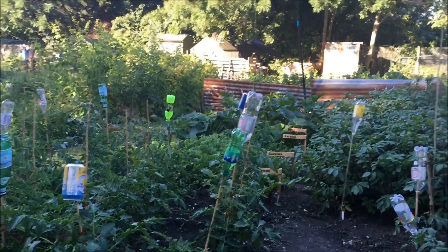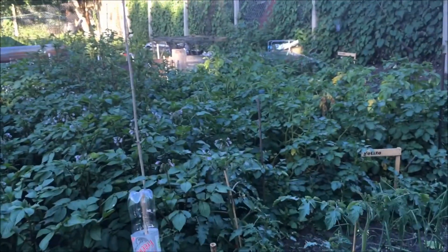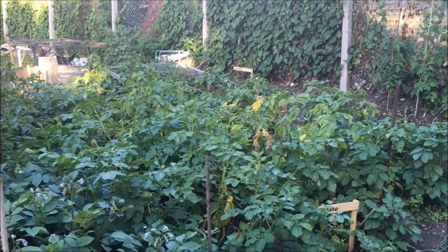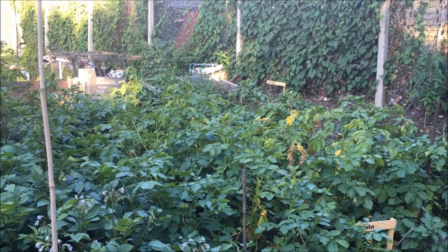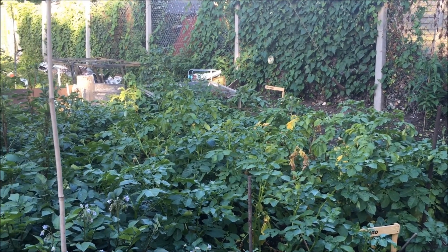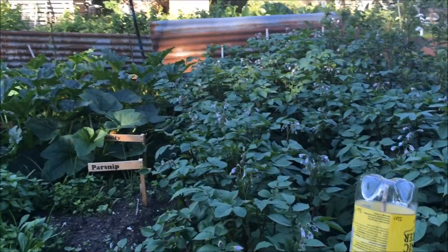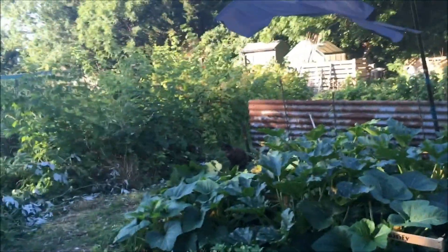We've got quite a lot of potatoes in now. Our first early is beginning to look a bit sad and we're going to have a go at digging some of those up and seeing whether we've got any potatoes. Red Duke of York will probably be the first to come up as it was first to go in, and here are our main crop which are Salad Blue, producing these really beautiful little blue flowers.